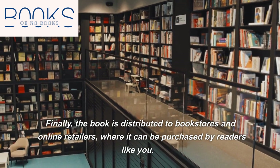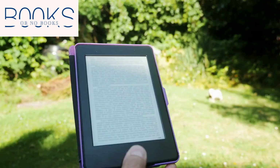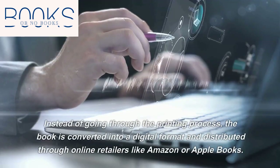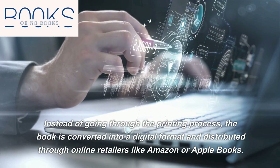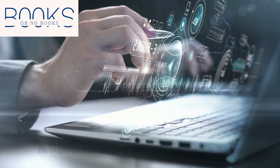Finally, the book is distributed to bookstores and online retailers, where it can be purchased by readers like you. And for e-books, the process is slightly different — instead of going through the printing process, the book is converted into a digital format and distributed through online retailers like Amazon or Apple Books.